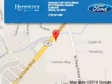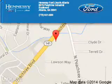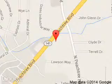Hennessy Port Atlanta is dedicated to doing everything possible to ensure that the experience you have selecting your next vehicle is a pleasant one. Hennessy, 5675 Peachtree Industrial Boulevard, Atlanta, Georgia, 30341.